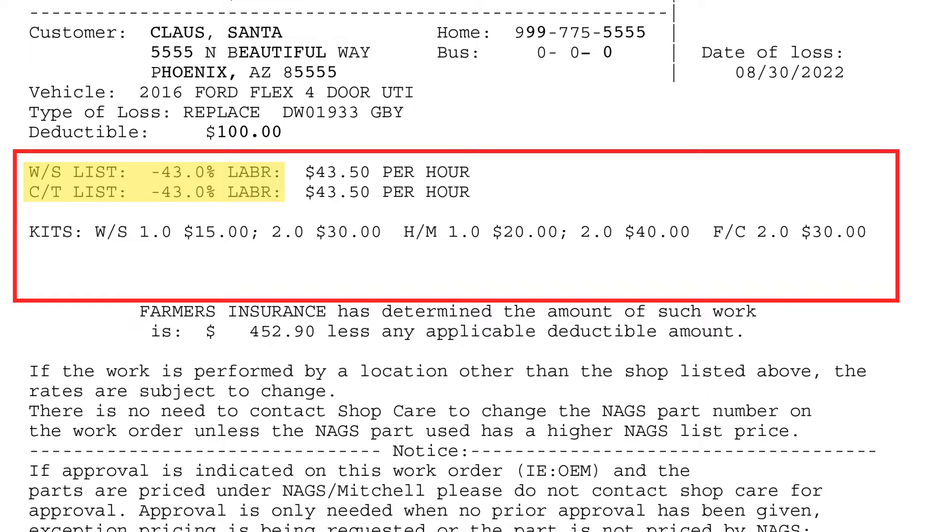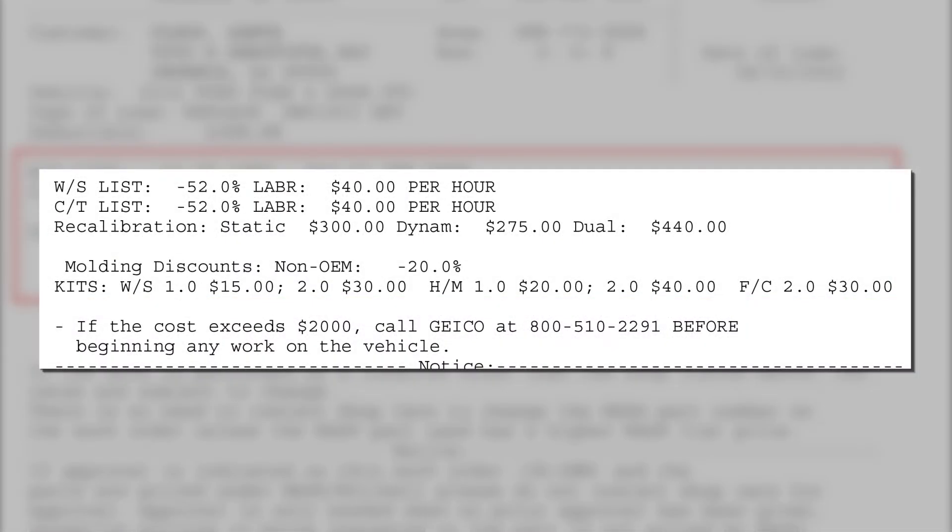The WS and CT abbreviations stand for windshield and tempered, respectively, and are generally billed at the same discount. Labor rates will be listed next and will be paid at an hourly or flat rate. Some dispatches may even list molding or recalibration rates as well.